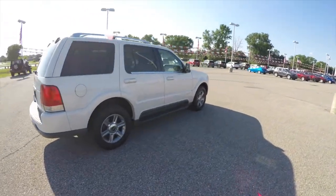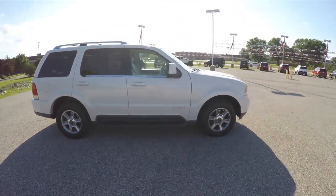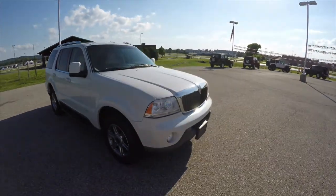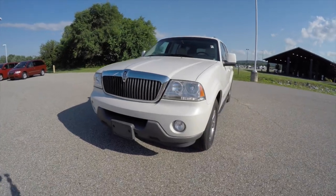This concludes our quick walk-around look at this 2003 Lincoln Aviator. If you have any questions or would like to see this vehicle, please contact our showroom. One of our friendly sales staff will be more than happy to answer any questions that you may have. And as always, thanks for watching.